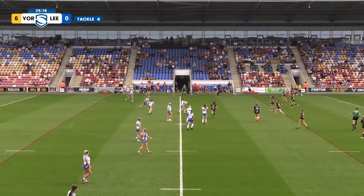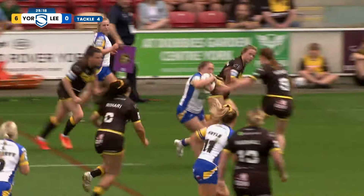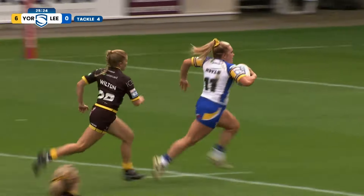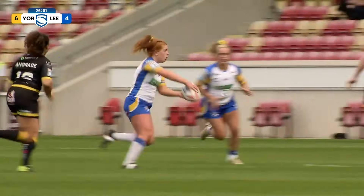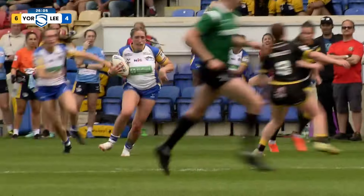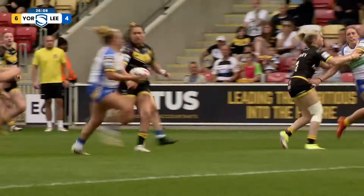Bennett brings it out to the left to Casey, who brings it up to the line and throws a wide ball out to Beavers, who takes a couple of steps and finds some space — could be away on the left-hand side. Beavers looks for the pass, back in! And Leeds are on the scoreboard. It's Shona Hoyle running the support line, but it was all about the footwork from Caitlin Beavers and then just a simple ball back into the right-hand side.